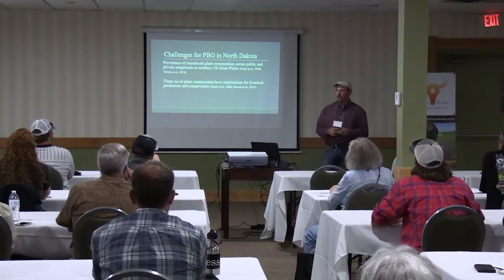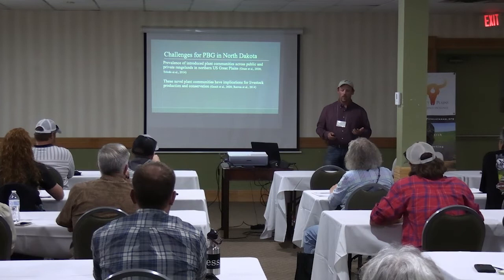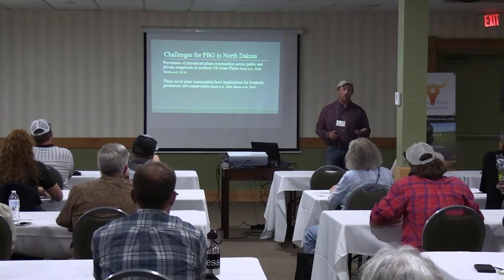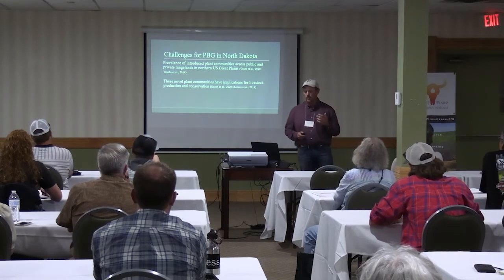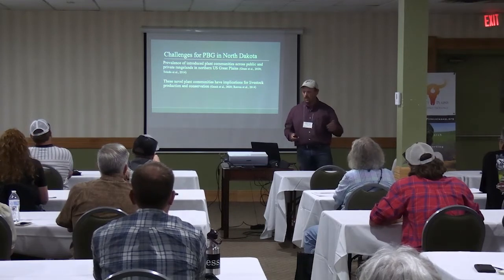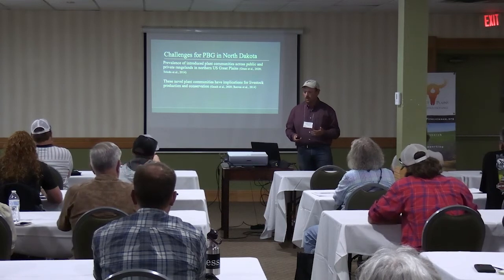These novel plant communities have major implications for livestock production and biodiversity conservation. When I talk to ranchers in southwest North Dakota, they're not necessarily trying to get rid of those plants because they let them almost increase their stocking rate and livestock production. But that does come at the expense of biodiversity conservation — we have a very homogenous plant community left at the landscape. So one of our interests was: if we use patchburn grazing, can we increase structural heterogeneity in these lower-diversity grasslands?